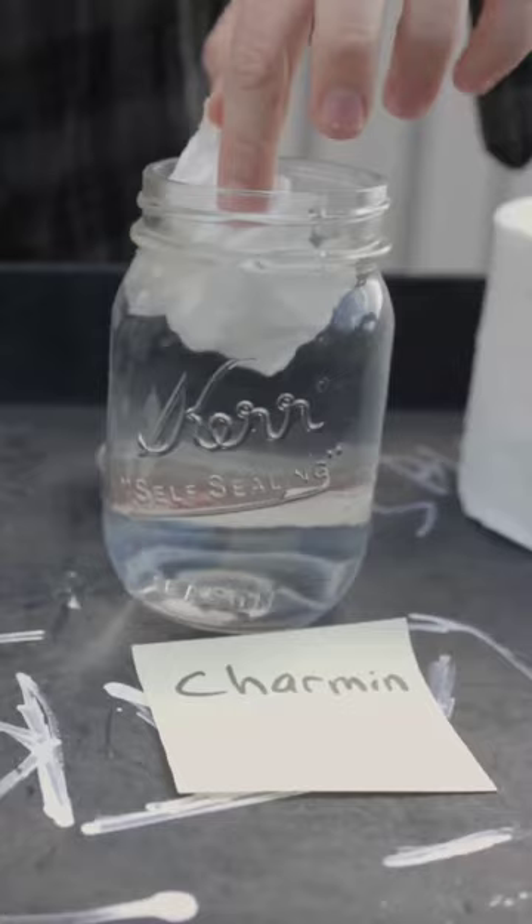What we're going to do is stick a wad of both types of toilet paper into these mason jars. We're going to let them sit for a week and see how well they actually disintegrate.